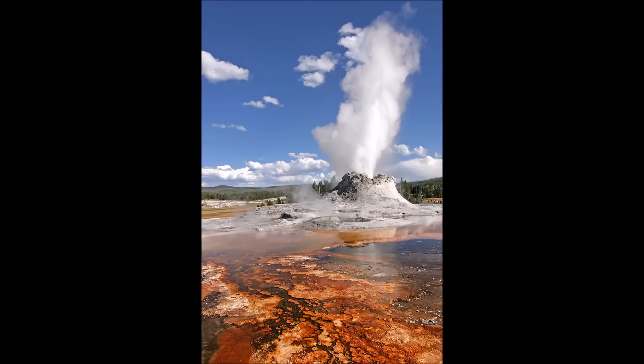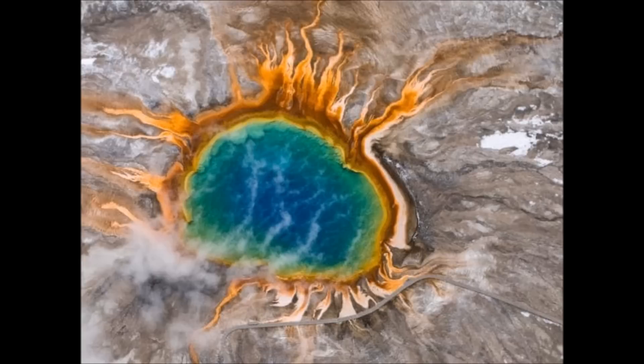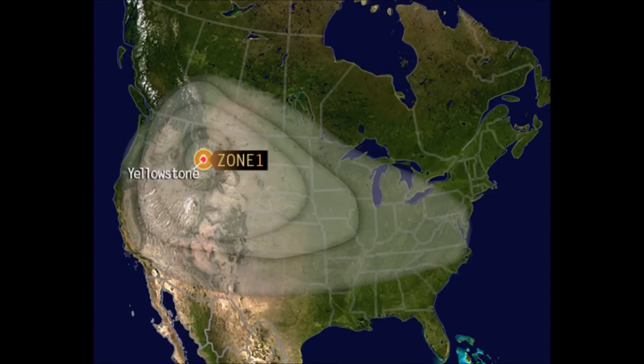Yellowstone volcano has seen three major eruptions that scientists and historians know of. This is a supervolcano. These occurred 2.1 million years ago, 1.3 million years ago, and 640,000 years ago. USGS reports that large volumes of lava flow erupted in the caldera between 180,000 and 70,000 years ago, and no magmatic eruptions have occurred since that time.